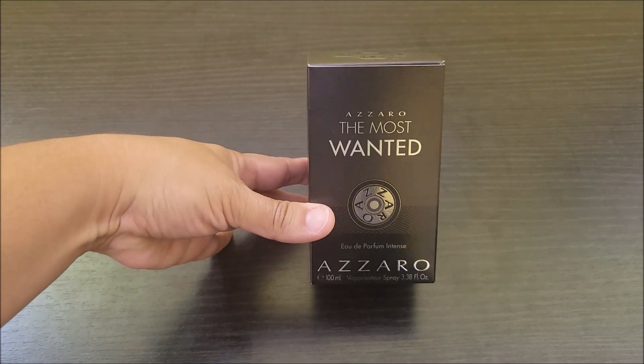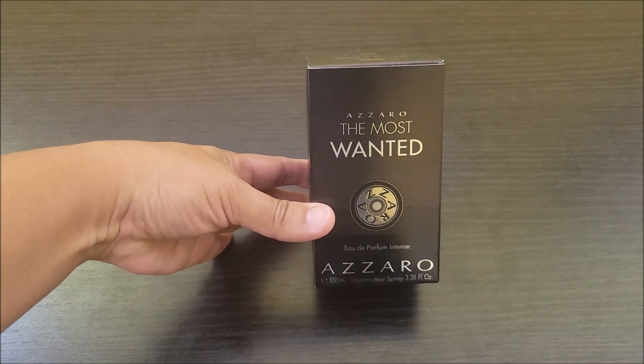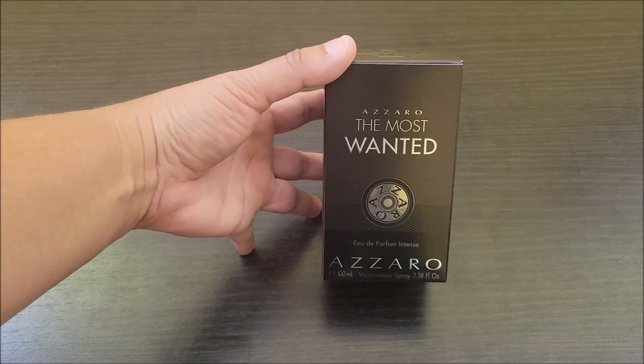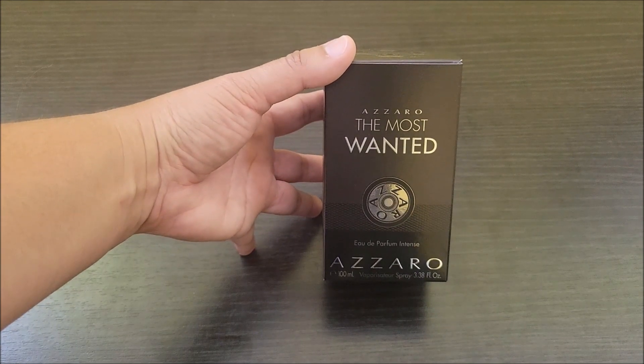Hello everyone. I just ordered this off of Amazon for my son. He loves this cologne and I just wanted to show you the box it came in and then what it would look like.